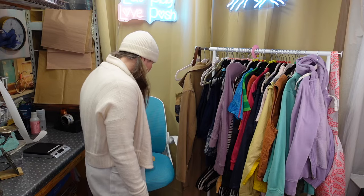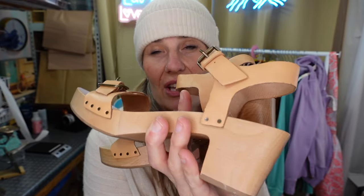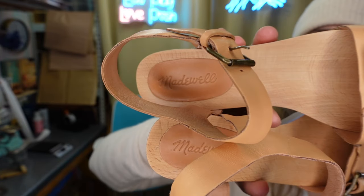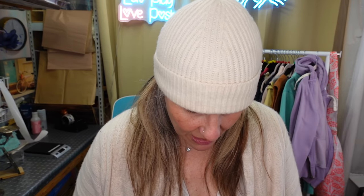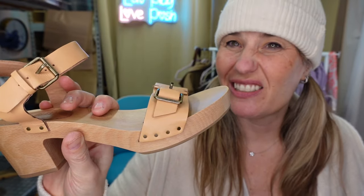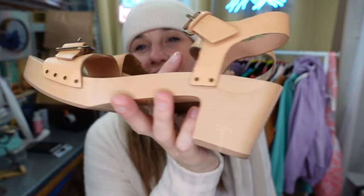I found these Madewell beauties - they have a lovely wooden sole which I think is very timeless and popular. I got these for $9. Madewell always prints their style number inside and these are a size 8.5. They have a buckle on the toe area but it's actually not adjustable - just decorative. They definitely have a Dr. Scholl European cloggy vibe which I found very cute.